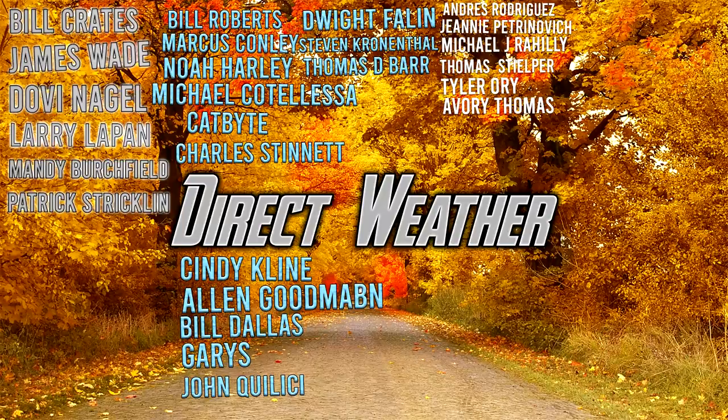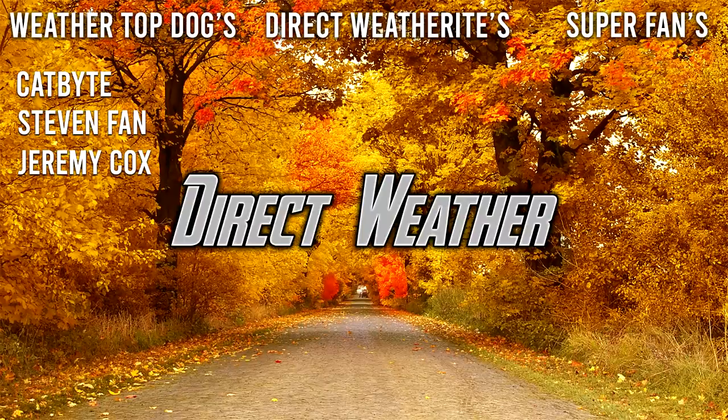I would also like to thank our Diamond Patrons: Bill Roberts, Marcus Connelly, Noah Harley, Michael Kodalusik, Cat Byte, Charles Dennett, Cindy Klein, Alan Goodmaben, Bill Dallas, Garys, John Khaleesi, Dwight Phelan, Stephen Krenethal, and Thomas D. Barr. I would also like to thank our channel members: Cat Byte, Stephen Phan, and Jeremy Cox. If you'd like to join our Patreon page, you can do so by clicking the button in the pinned comments or in the description. If you'd like to join our channel membership, that's found next to the subscribe button. If you join either, you'll be featured on these end screens. Thank you so much for watching — be sure to smash that like button, leave a comment down below, and subscribe for more weather-related content. I'll see you guys in the next video.